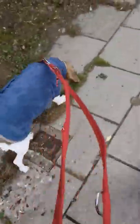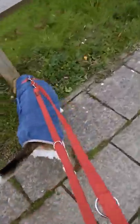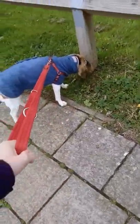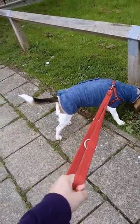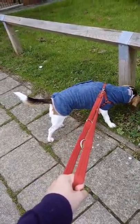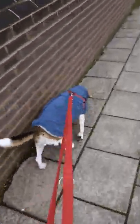Lil is wearing her new little terry-toweling thing and she's as happy as a bunny. She's just had a bath and we're going on our little walkies, which is perfectly normal for us — that's what we do.